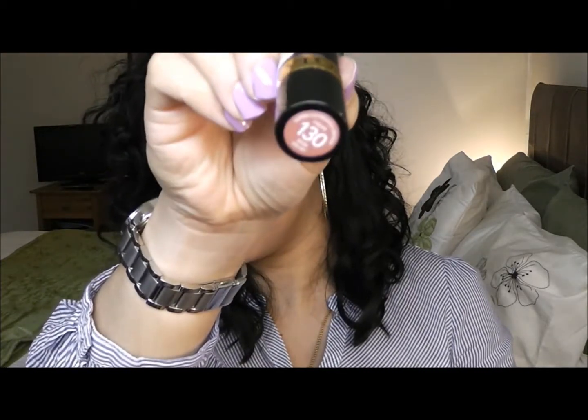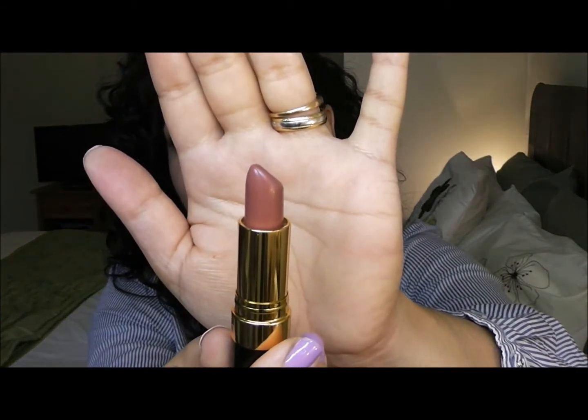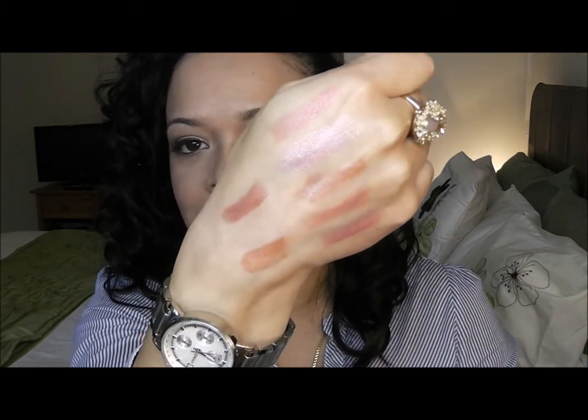And the last one is 130, Rose Velvet. I like it very much as well. I think this is one of the darkest ones I have — I was wearing it on a video I posted yesterday. It's one of the darker ones and it's very, very nice. They're all very lustrous — I really, really like this one. So yeah, that's my whole collection of Revlon lipsticks for the moment.